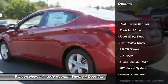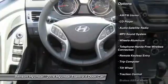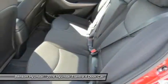Anti-lock braking system, traction control, Bluetooth wireless data link for hands-free phone, moonroof, air conditioning, front power steering.